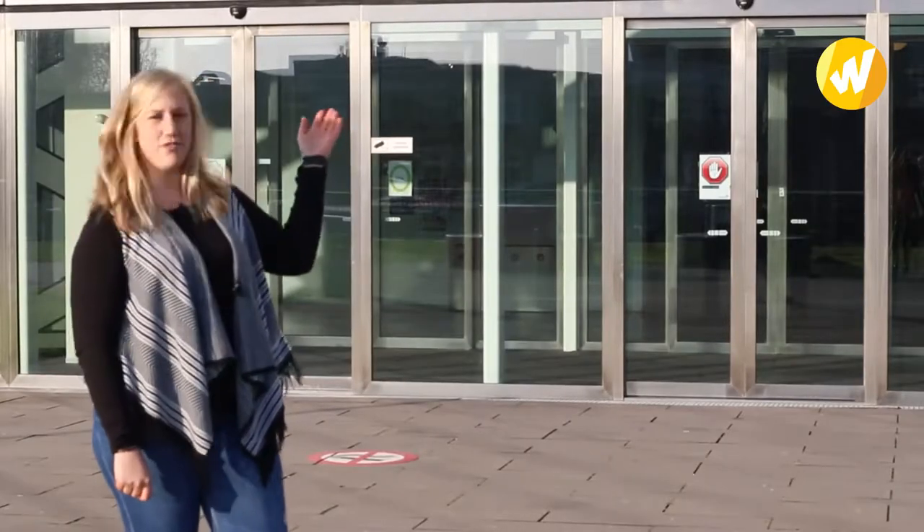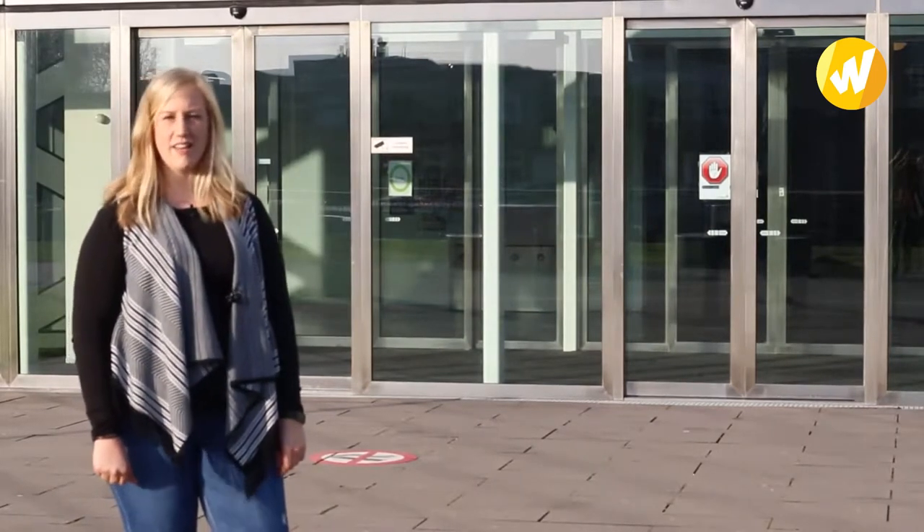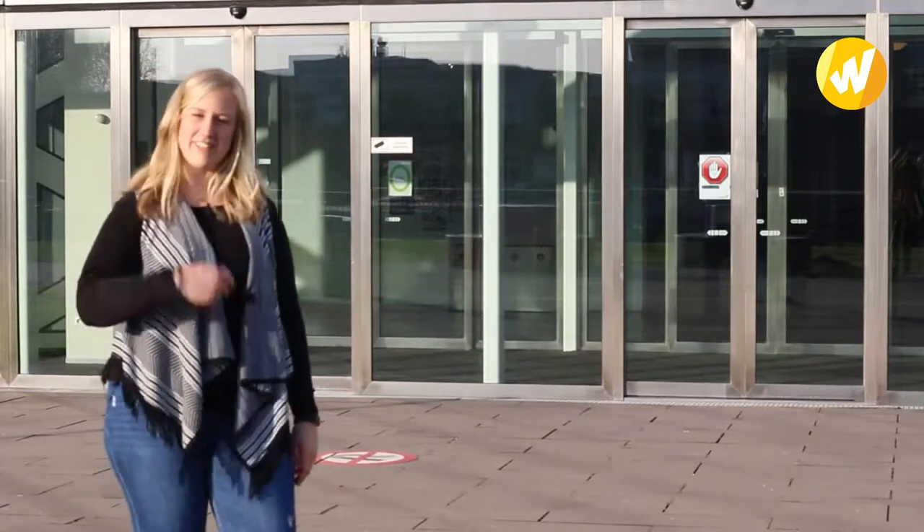Hey, my name is Jana. I'm 23 years old and I'm from Germany. I'm studying here Global Project and Change Management and today I'm standing in front of the X Building. That is where the media, law and business students have their classes and I would like to show you around. So let's go inside.